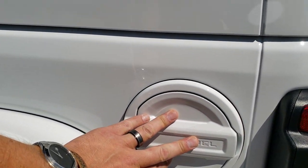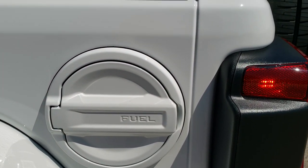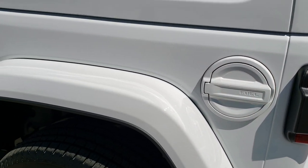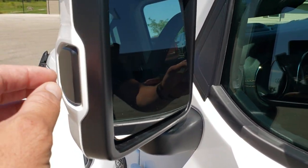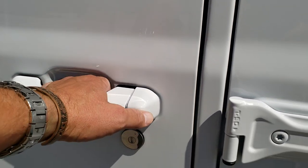You get the fuel door — it's still a normal fuel cap but with a painted fuel door. You also get blind spot monitoring, heated mirrors, and the blind spot monitor sensor is located here. It's the enter-and-go system, so if you just have the key in your pocket it will automatically unlock.